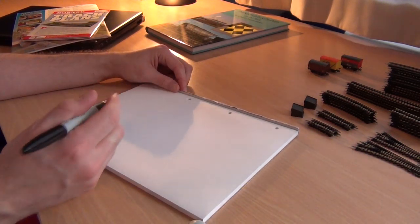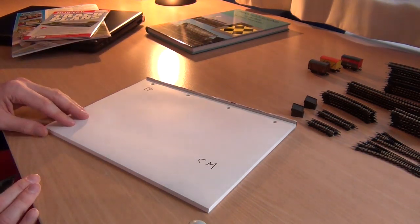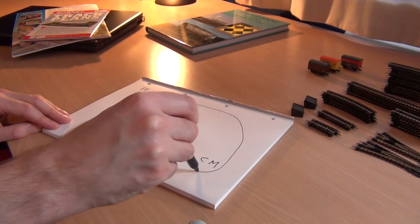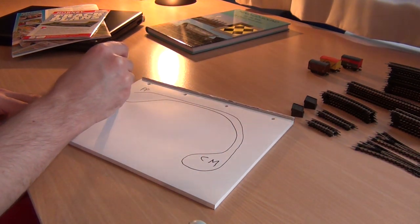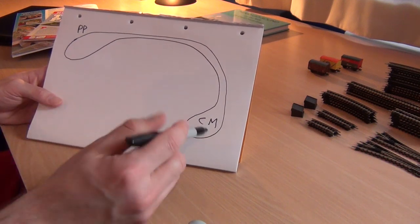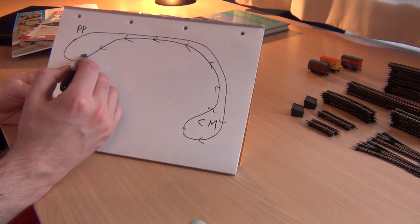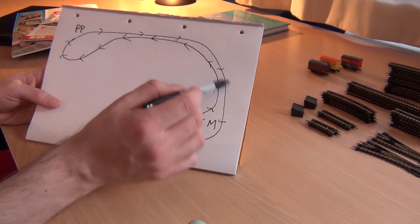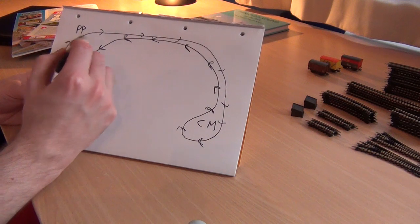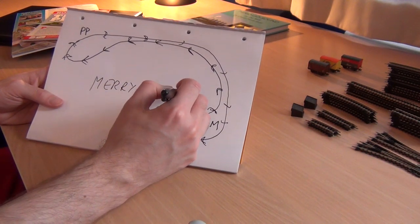Let me grab my pad of paper and sharpie. Basically you'd have a power plant over here and a coal mine over there, and a railway that did a loop all the way around. That's a Merry-Go-Round circuit — the train would come into the coal mine, pick up the coal, go halfway across the country to the power plant, drop off the coal, then go all the way back and repeat. It's called Merry-Go-Round, and I think I'll use this pad for future videos.